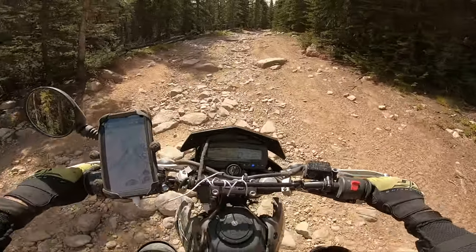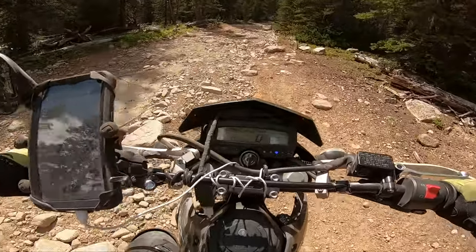I think I might be pretty far out. I'm going to rest because this trail is a killer.